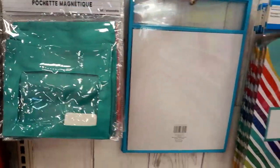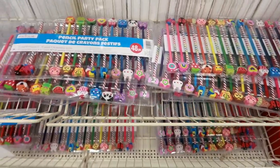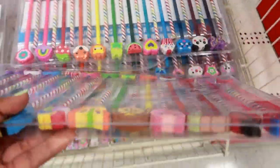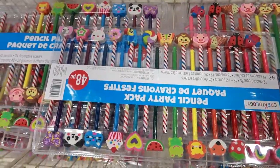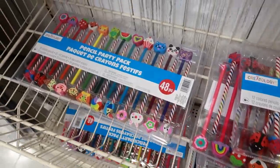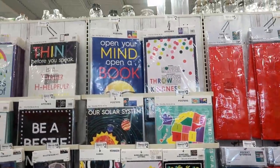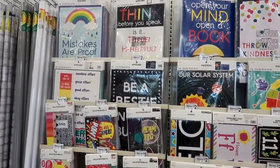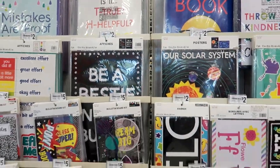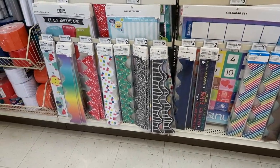Magnetic pocket — three dollars. Oh, look at these sets of pencils: 48 pencils for three dollars. That is not bad, and they have different sets. Look at all those erasers — those are cute, I like those a lot. Over here, let's see — posters. 'Be a bestie, not a bully.' Those are two dollars for these posters, some are five, and then you got the classroom borders down there for two dollars.